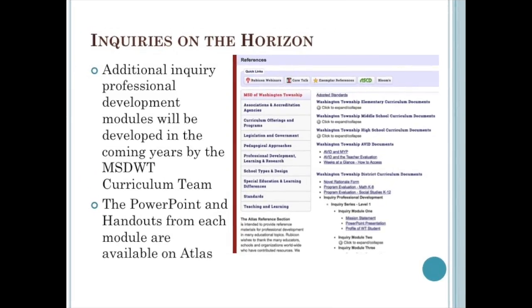The goal of the district's curriculum team is to continue to develop inquiry modules that advance our district-wide implementation of inquiry across the curriculum in all grades and schools. If you would like to review any of the modules, you can find them on Atlas by clicking on the References tab at the top of any page. The modules are under the section titled Washington Township School Curriculum Documents, and all six modules will be available there. I encourage you to revisit the modules individually or with your team members.